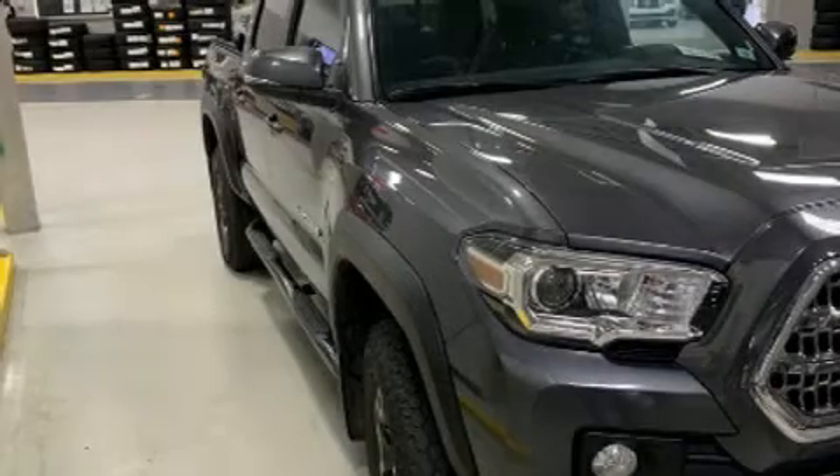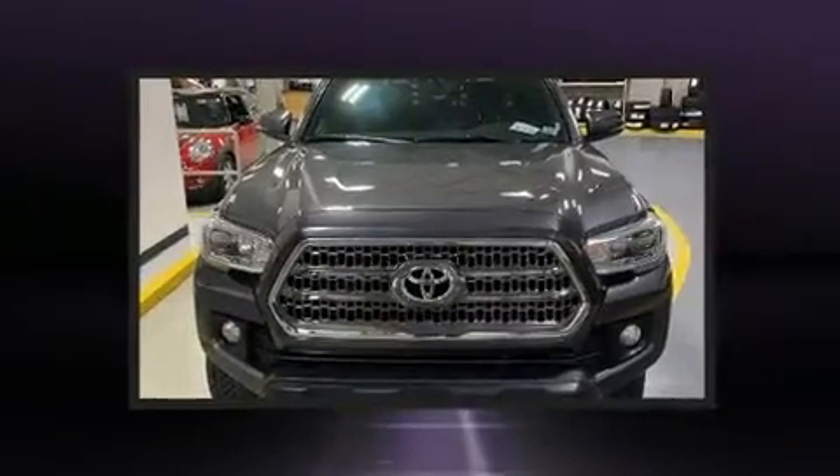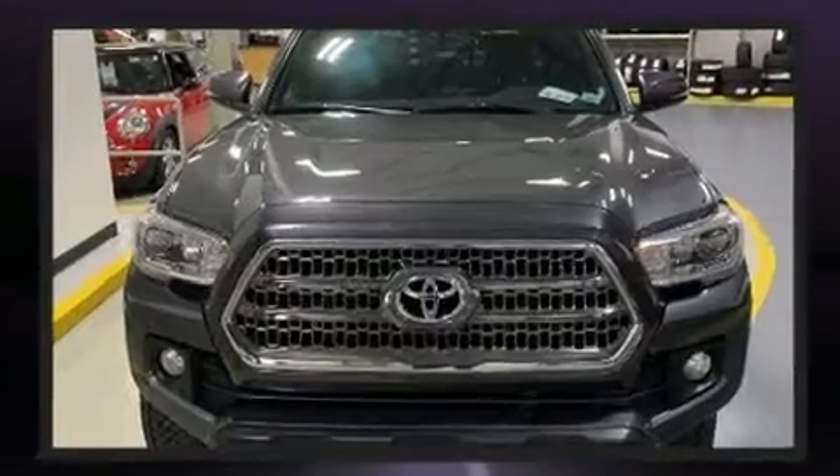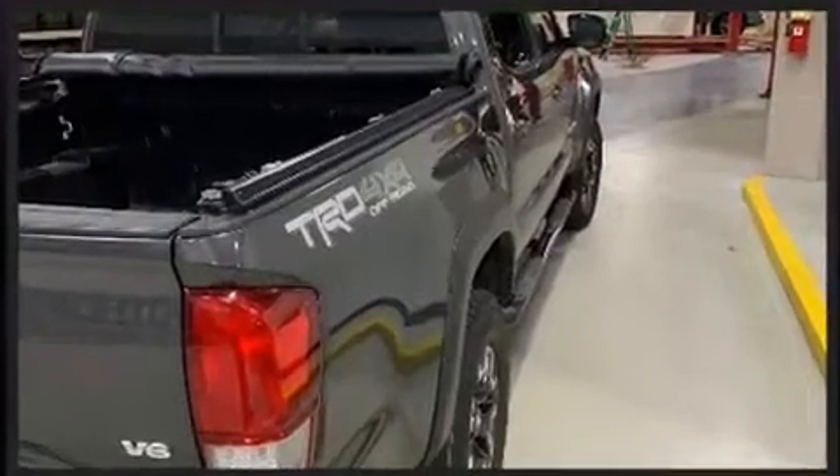The 2016 Toyota Tacoma. This four-door, five-passenger truck provides exceptional value. It features four-wheel drive capabilities, a durable automatic transmission, and a 3.5-liter six-cylinder engine.